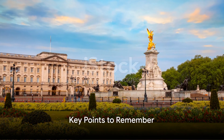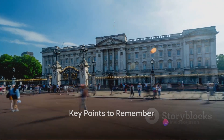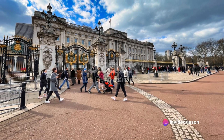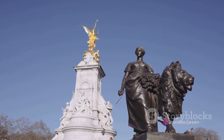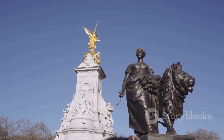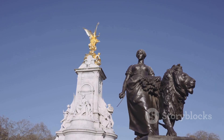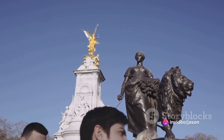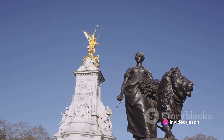Now that we're here, let's delve into some essential points to remember while planning your trip to Buckingham Palace. First and foremost, it's crucial to check the Palace's opening times. Unlike many tourist attractions, Buckingham Palace isn't open to the public year-round. Typically, the state rooms are accessible to visitors in the summer months, so plan your journey accordingly.